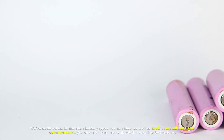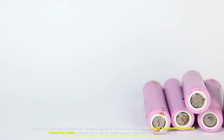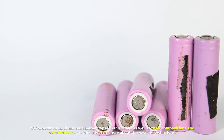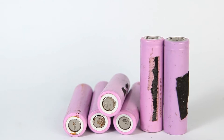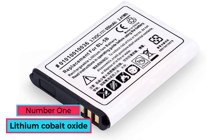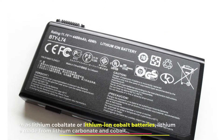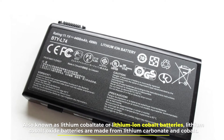We've outlined six lithium-ion battery types in this video, as well as their compositions and common uses. Number one: lithium cobalt oxide, also known as lithium cobaltate or lithium-ion cobalt batteries.